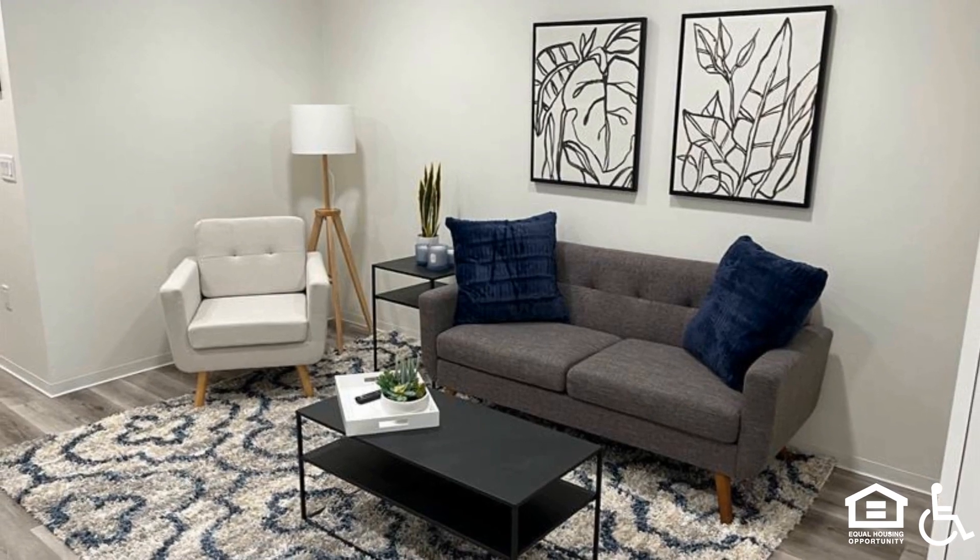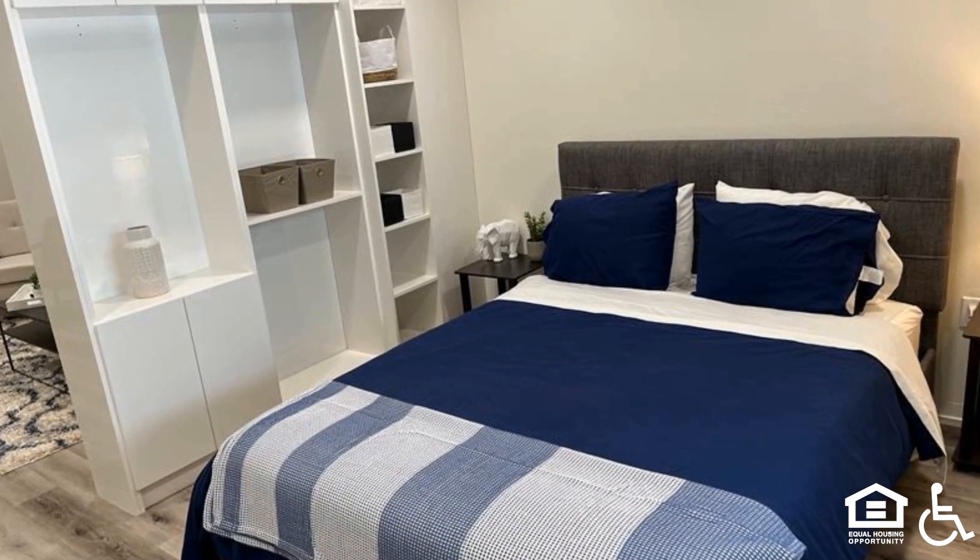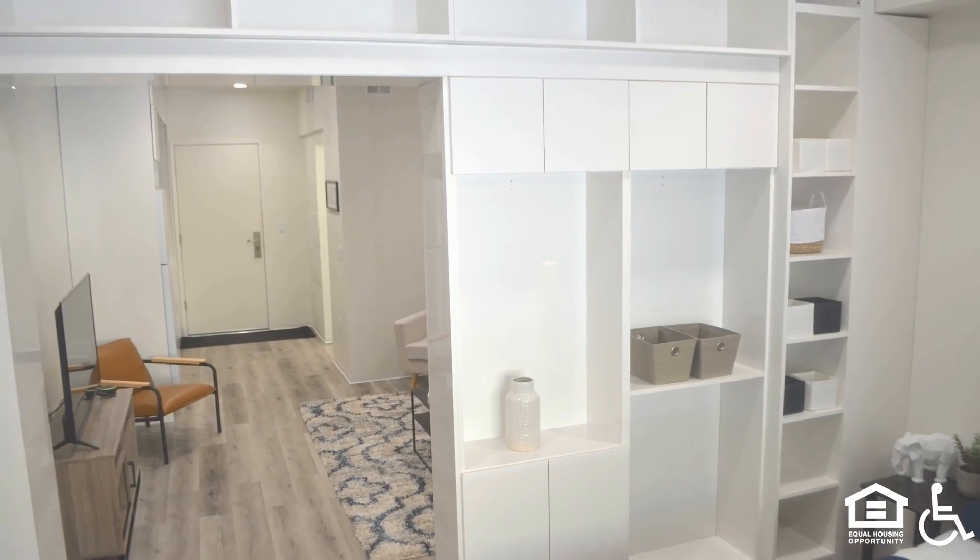A living room with a sofa, armchair, and coffee table. A master bedroom off of a living room.